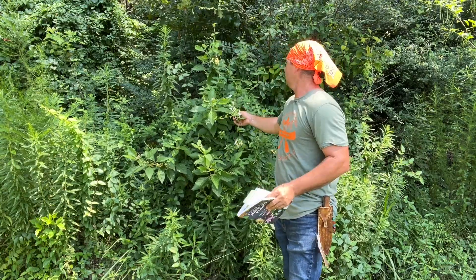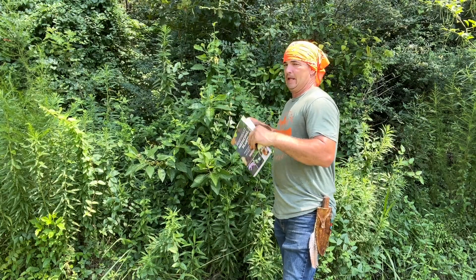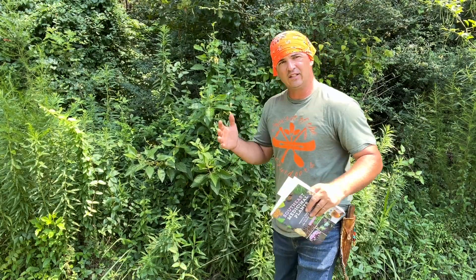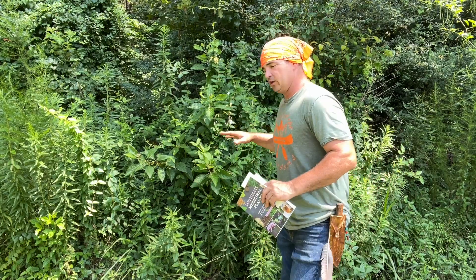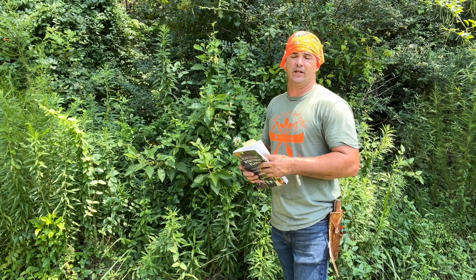This vine is taking over America — it and kudzu and a few other vines that have some really good medicinal properties. A lot of times we look at these invasive species and we think, oh, what a pest. But you have to look at why they were brought here or what their benefit is for being here.